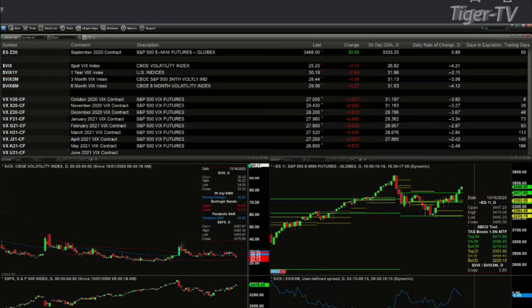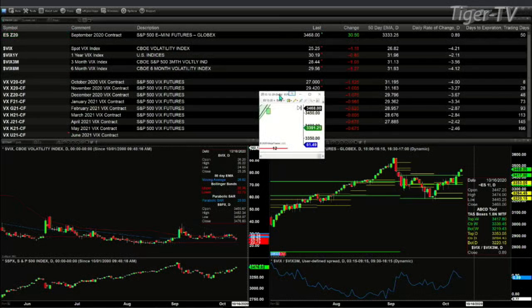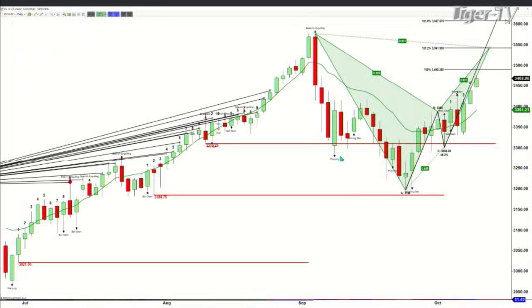If spot volatility does head lower, the S&P 500 will move sideways to higher. Looking at the ES mini in the right-hand panel, price yesterday closed above the top of its weekly profile. Today is again above the top of that weekly profile — all of this is suggesting that the S&P 500 wants to continue to move higher.